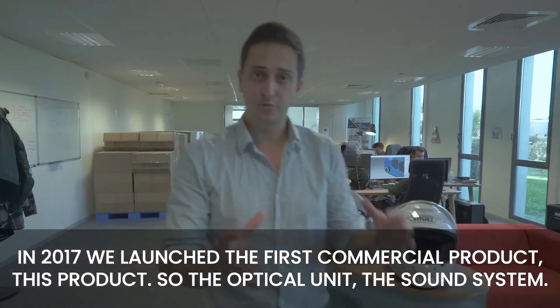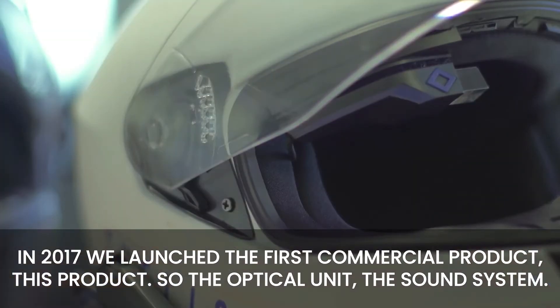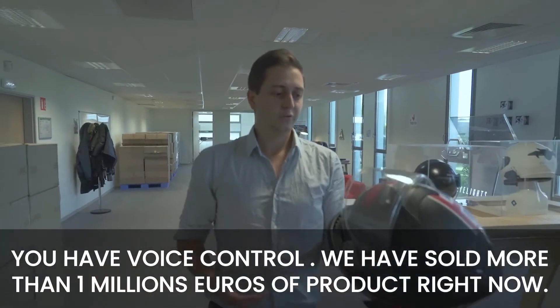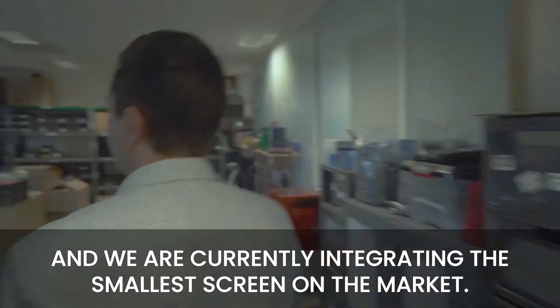In 2017, we launched the first commercial product — the optic unit, the sound system, with voice control. We have sold more than 1 million euros of product right now. And we are currently integrating the smallest screen on the market.